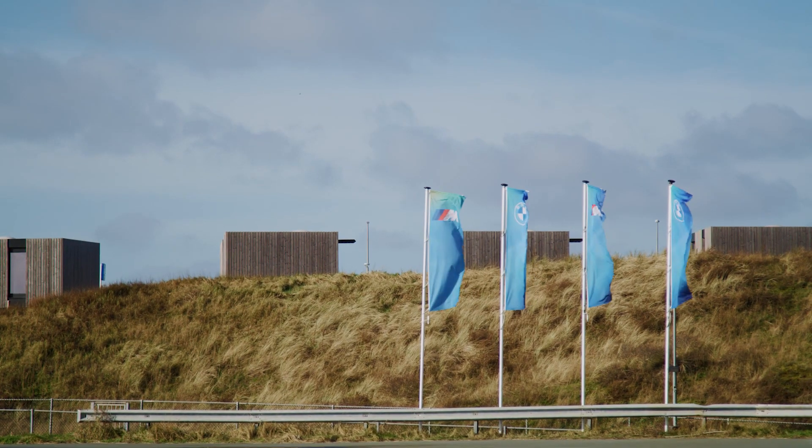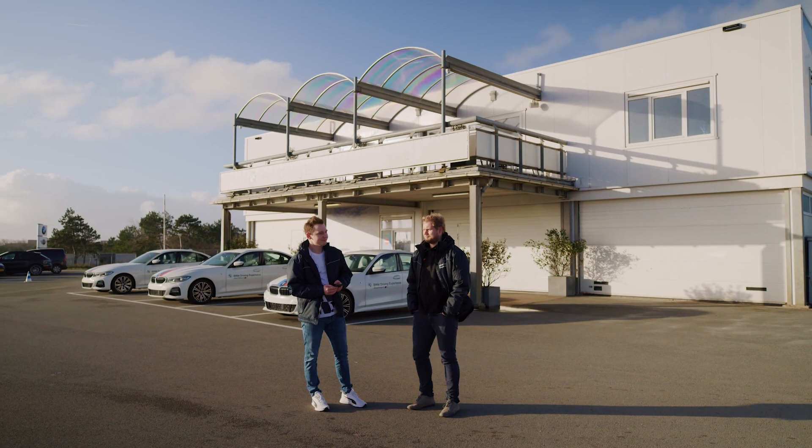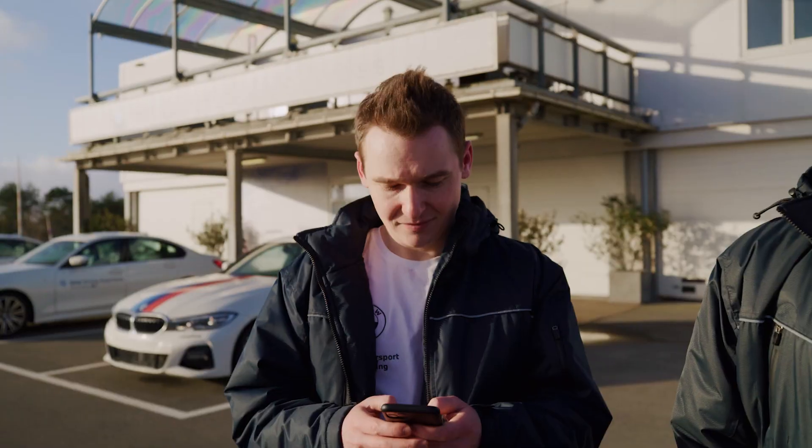In February, our Redline Team Director Atze Kerkov and myself were invited to the BMW Driving Experience Center at Zanford to take delivery of our brand new BMW M4 Competition.